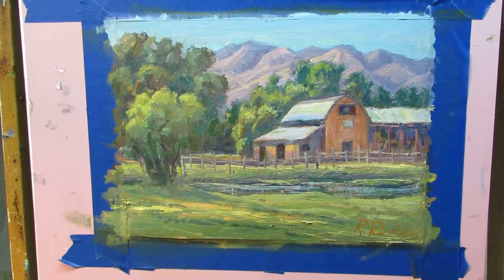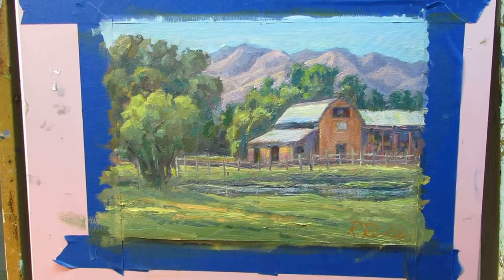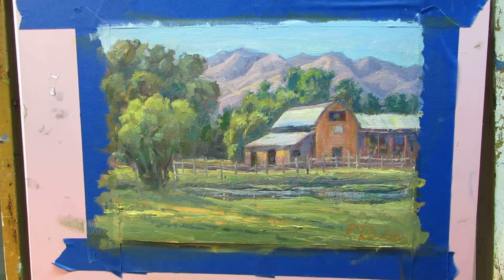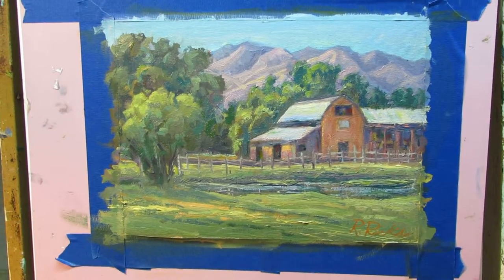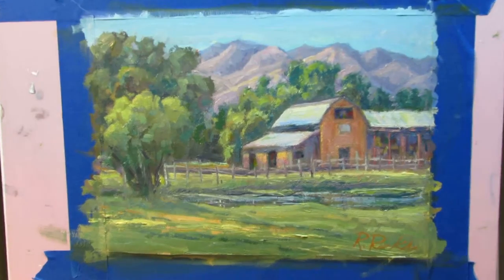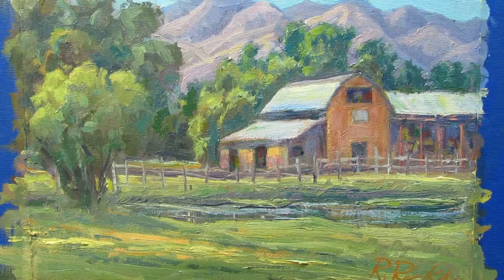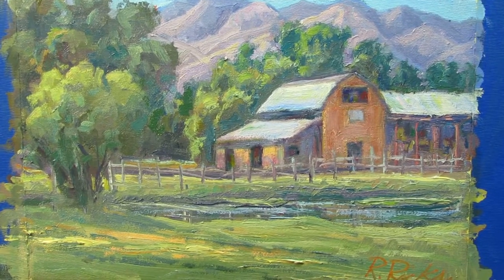We're now in my studio. This is part two of the west of Payson Barn, Plein Air Barn. Here I'm in the studio and here's the finished piece. I put all the final accents on behind the trees and the foreground and everywhere else I needed it.